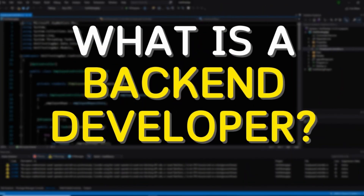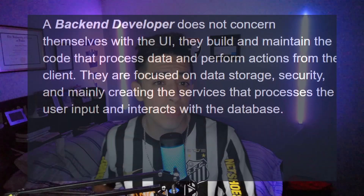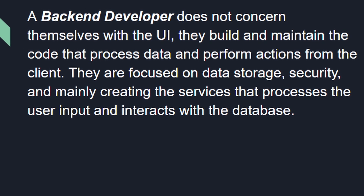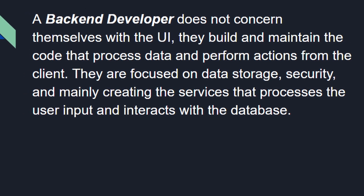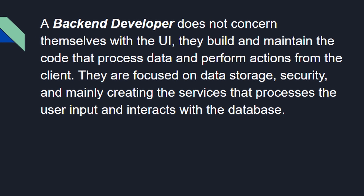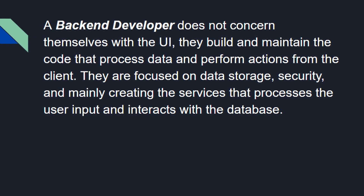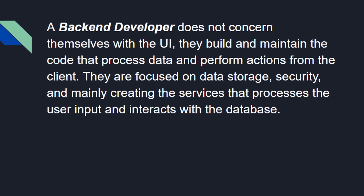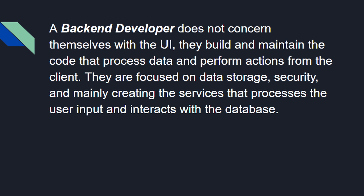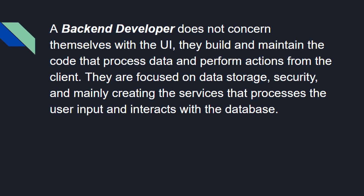Let's begin with a little overview for those of you that maybe don't know exactly what a backend developer is. A backend developer is a developer that does not concern themselves with any of the user interface or handling anything that the user directly interacts with. Backend developers build and maintain the code that processes data and perform actions that come in from the client side. They are more focused on data storage, security, and mainly creating the services that process user input and interact with the database.